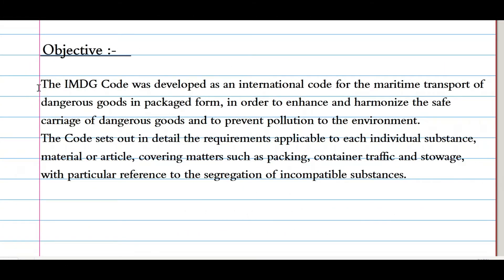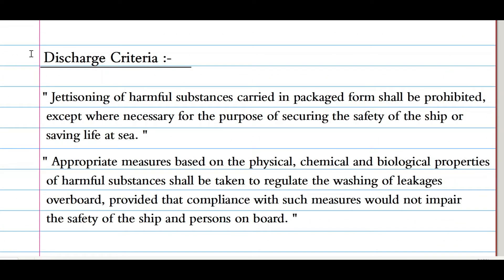The objectives of the IMDG Code: the code was developed as an international code for the maritime transport of dangerous goods in packaged form in order to enhance and harmonize the safe carriage of dangerous goods and to prevent pollution to the environment. The code sets out in detail the requirements applicable to each individual substance, material, or article, covering matters such as packing, container traffic, and storage, with particular reference to the segregation of incompatible substances.